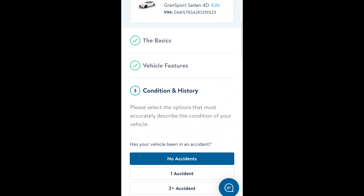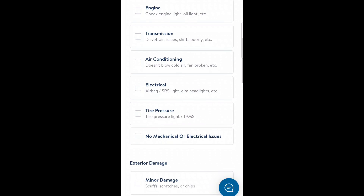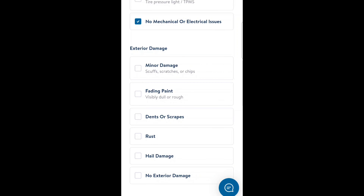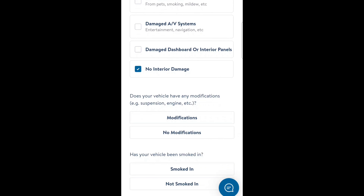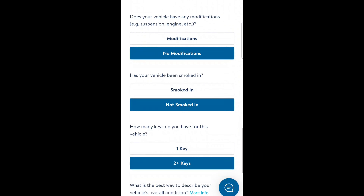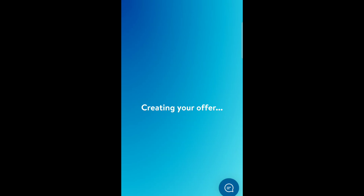No accidents reported, it is drivable, no mechanical or other issues, no damage, no interior damage, no modifications, not smoked in as far as I can tell, does come with two keys. I think it's pretty great. And then we submit and they're creating an offer — let's see what Carvana offers for the Maserati.